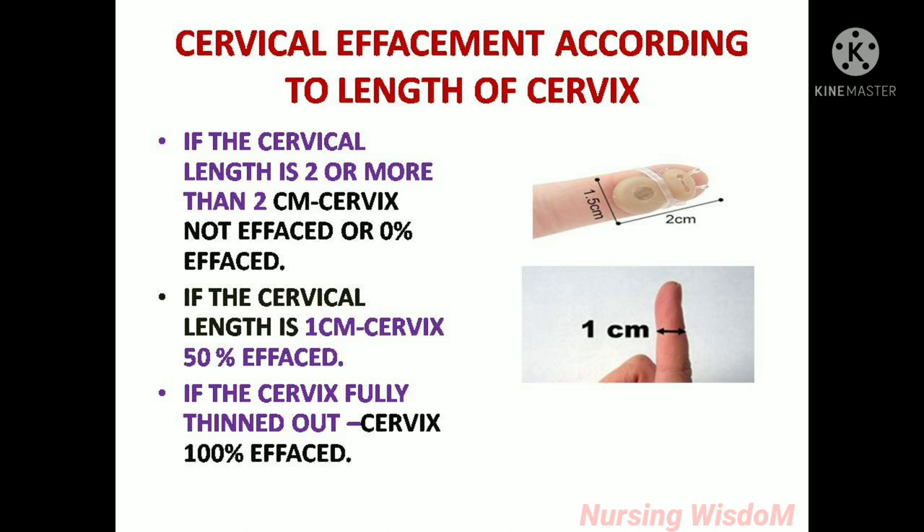Cervical effacement according to length of cervix: If the cervical length is 2 centimeters or more, the cervix is not effaced, or 0% effaced. If the cervical length is 1 centimeter, the cervix is 50% effaced. If the cervix is fully thinned out, it is 100% effaced.